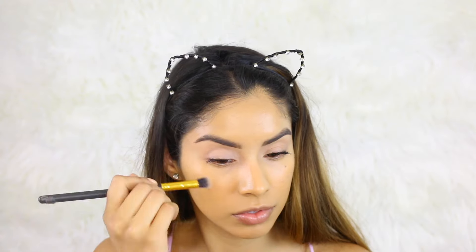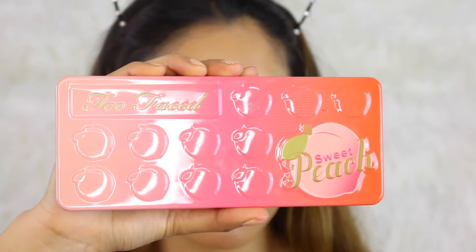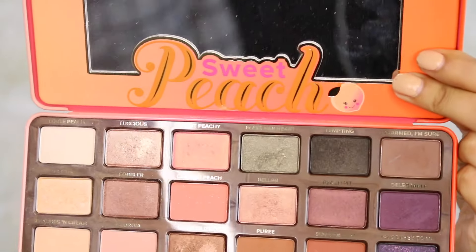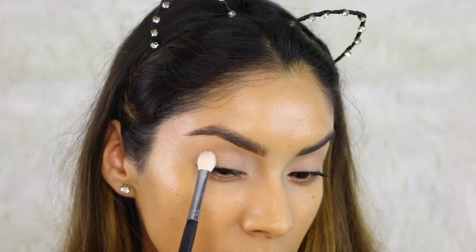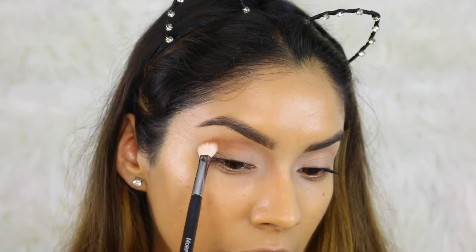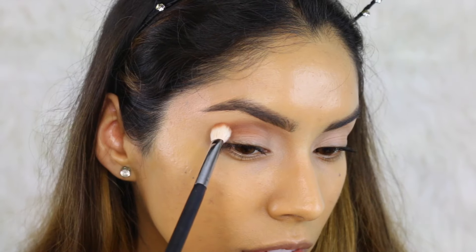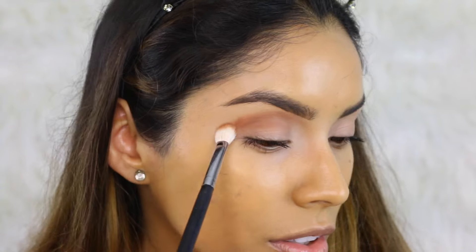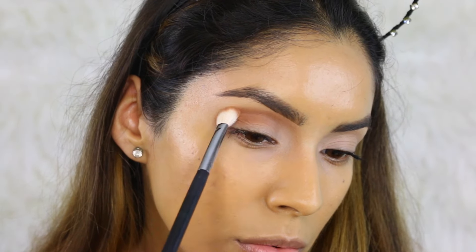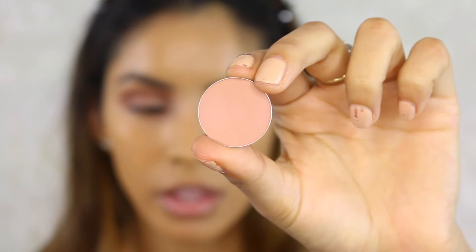To prep my eyes I'm going to use MAC Painterly Paint Pot, applying it with a blending brush. You can also set this with a translucent powder. For the eyes, I'm going to use my Too Faced Sweet Peach Palette — I know I always use this palette, but it's my favorite right now. I'm going to take the Pure Ray eyeshadow with a Morphe 433 brush and add it to the crease. Don't worry if you get a little on the eyelid — just focus it on the crease with wiping and circular motions.